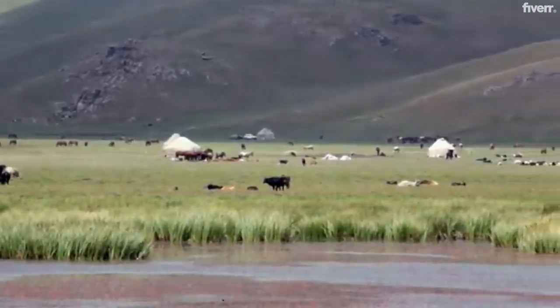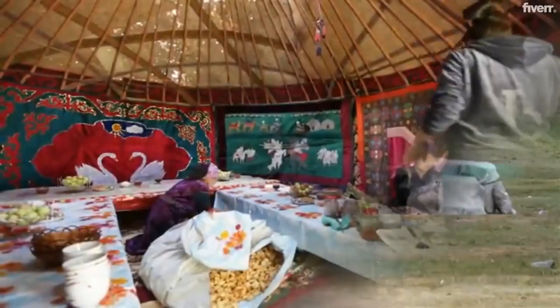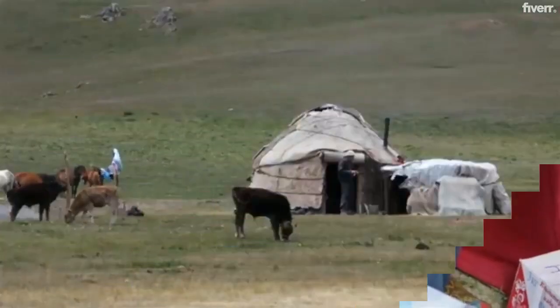Many nomadic tribes for centuries in Central Asia adapted to the climate of the region by settling in yurts. The nomadic tribes consist of Mongolian, Kazakh, and Turkish people who developed the yurt for shelter.